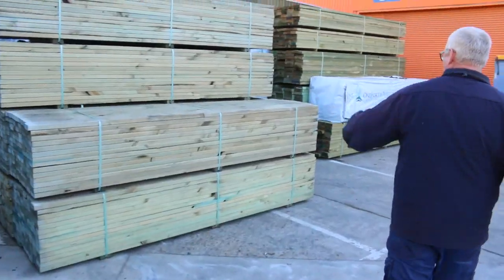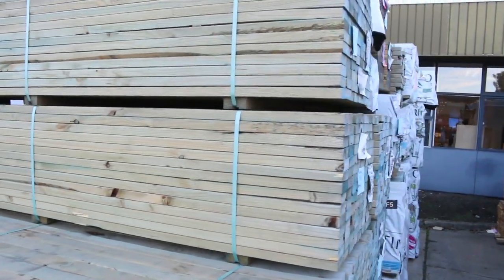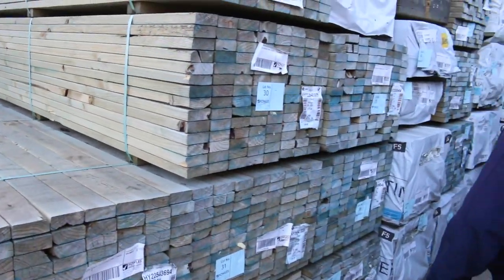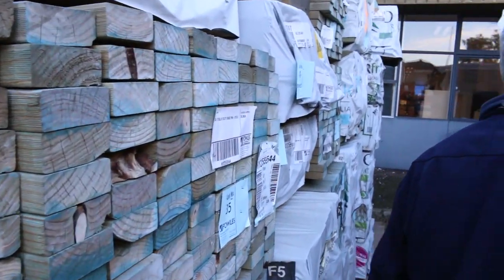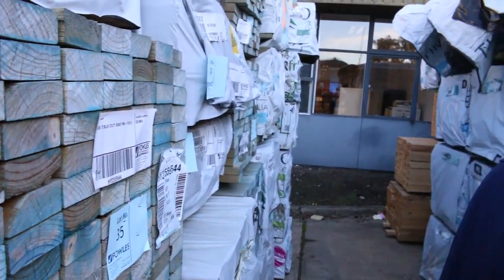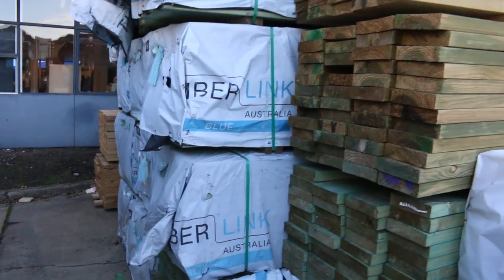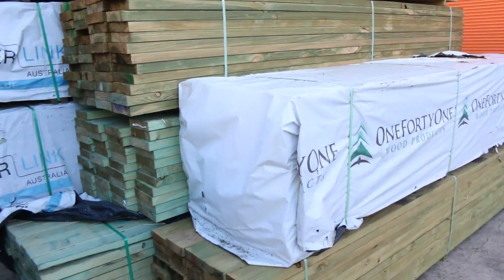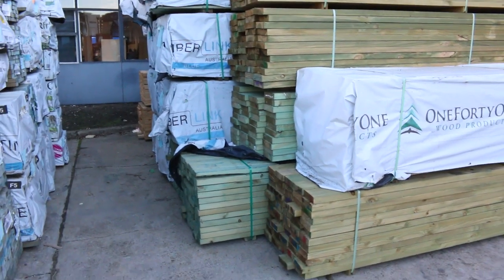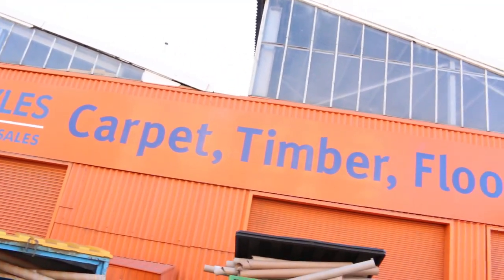There's some termite treated merch pine in 3-meter lengths - nice short lengths. In behind there, we've got a whole heap of F5 termite treated pine in 4.2-meter lengths. Also got treated pine in a whole heap of different sizes including 3.6 meters. I've got some really nice quality stock out of Mount Gambier and also out of Tassie. Keep walking through the yard - there's lots to look at, including a beautiful load of Vic ash in this week.